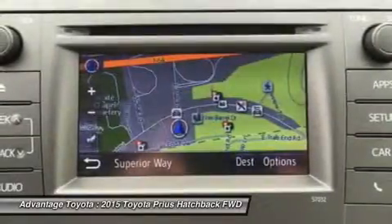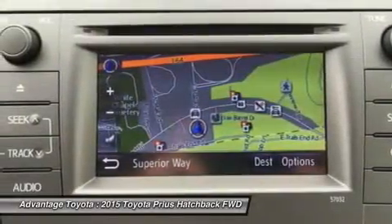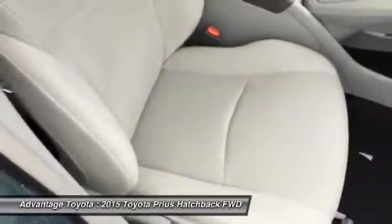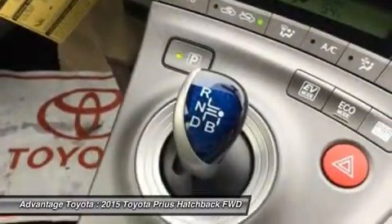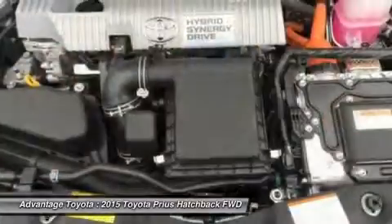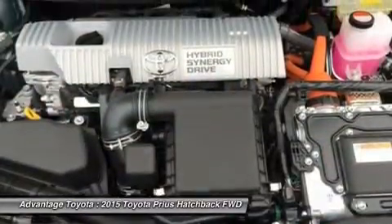Available safety features include Dynamic Radar Cruise Control, which can regulate vehicle speed when cruise control is engaged; a Pre-Collision System, which can automatically apply brakes if a collision is detected; and Lane Keep Assist, which can give a warning notification or, when Dynamic Radar Cruise Control is engaged, it can gently correct steering.